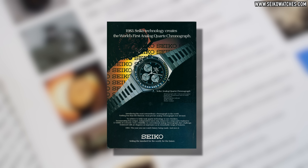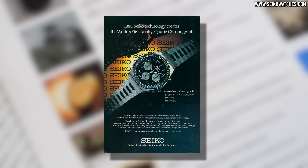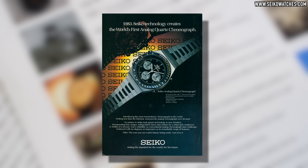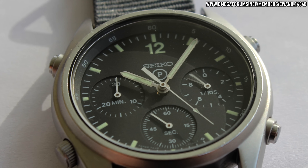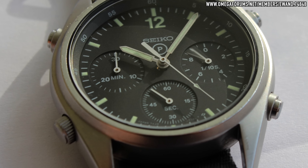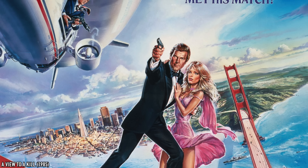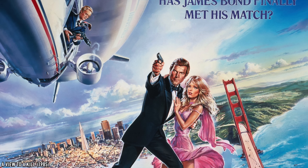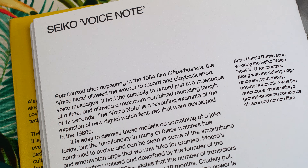Whilst many acknowledge Zenith with their high-beat El Primero movement crossing the finish line first in 1969, others credit a coalition of Swiss brands that came together with a joint venture nicknamed Project 99 for the win. Well, the jury is still out on that one.